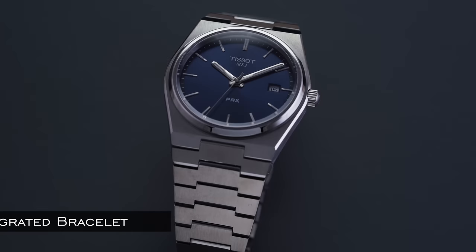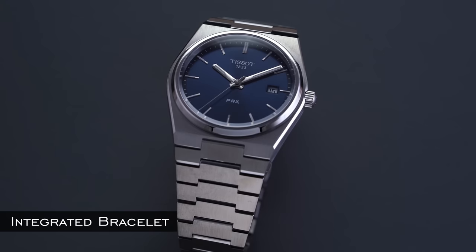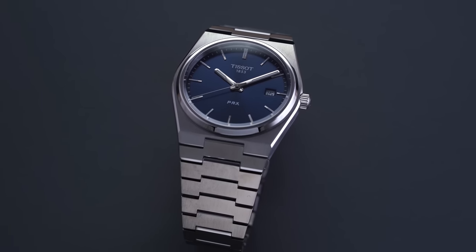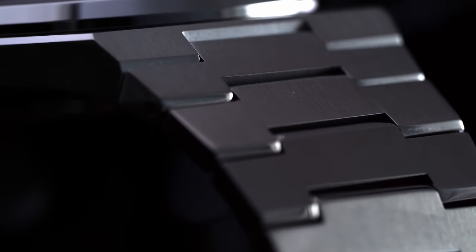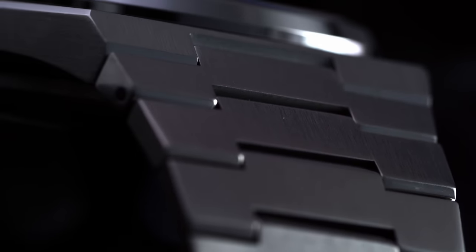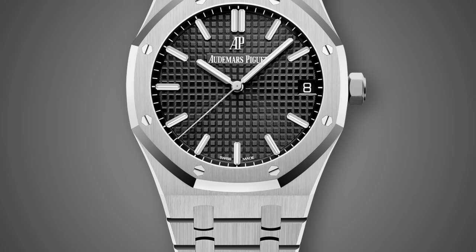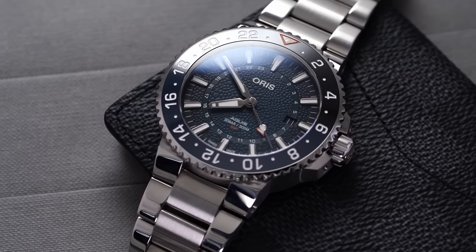You also have integrated bracelets — this is when lug width doesn't apply. It's basically when a bracelet or strap is designated specifically and custom for the case itself. A popular example is many high-end sports watches from AP with the Royal Oak, or from a more affordable end with the Aquas.